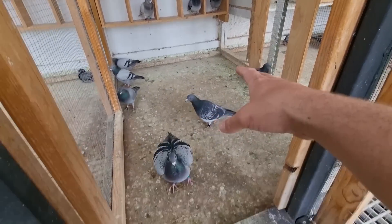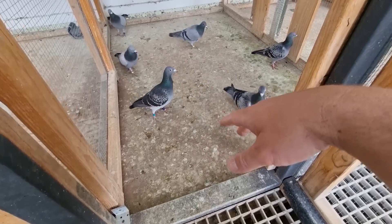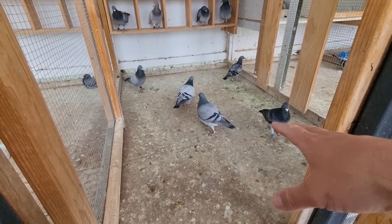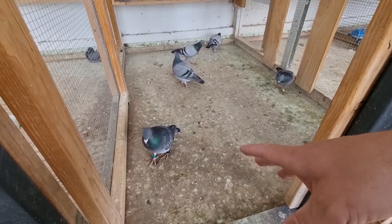I know there's a few comments about pairing up the ones that come back from the race — like that hen and her brother — but I'm not overly interested at the moment. I'm going to give them another year of racing and then see how they go after next year.